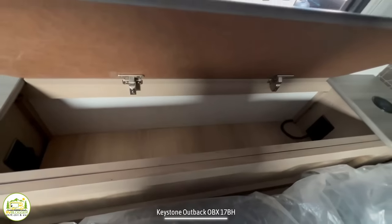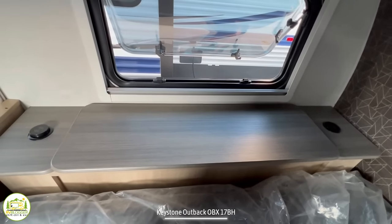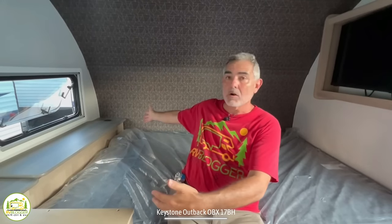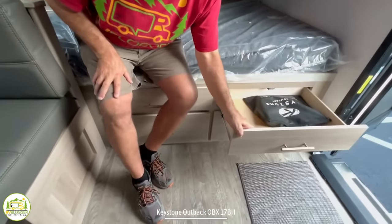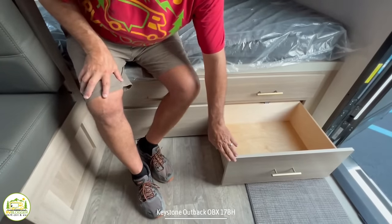They also put in a nice accent wall behind here. This is a trick from home building where we would create an accent wall because it makes the room look bigger — having one dark wall on one end and then light walls on all the others. It does make it feel a little bit bigger in here. Down below the bed, there are four pretty good sized drawers that fully extend so you can stow away all your clothes in here.